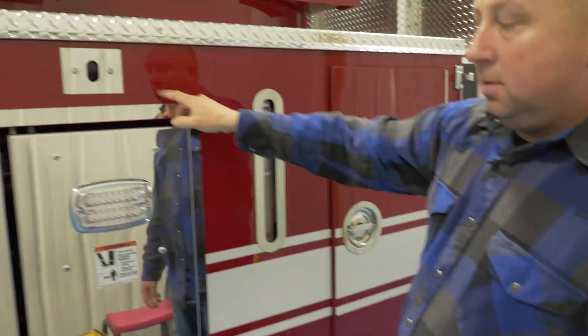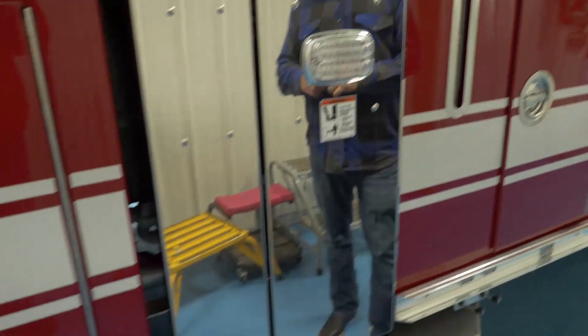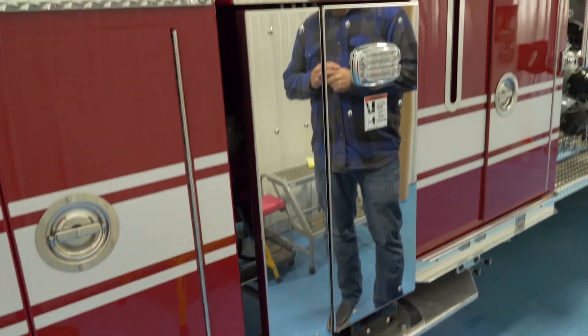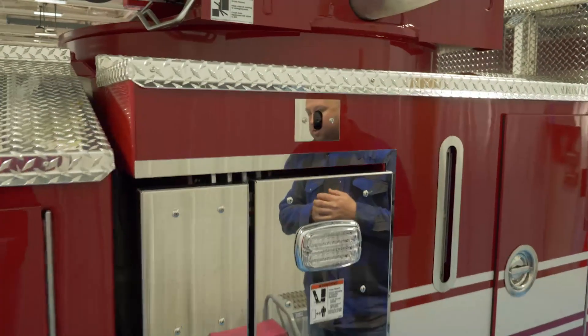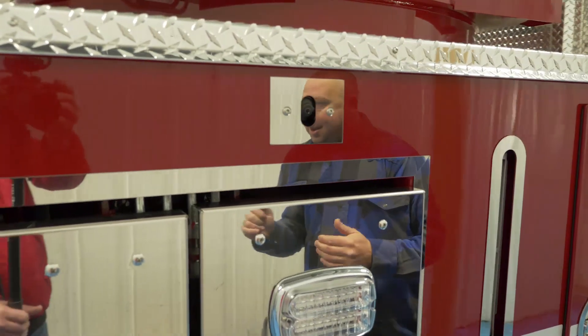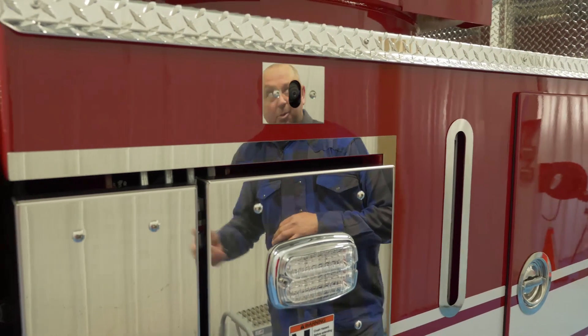The camera on this side deploys to give the driver awareness — it's okay, you're in a good spot. If you're in an alleyway with cars in the way, it gives you the ability to see without getting out of the truck whether you'll be able to deploy the outriggers and if you're in a good location to do so.